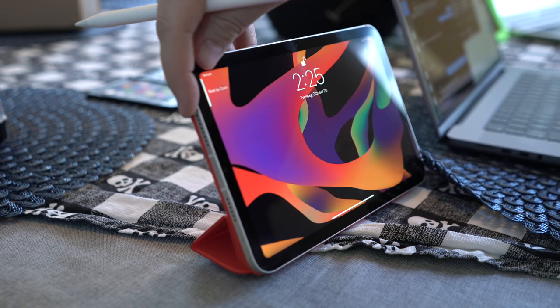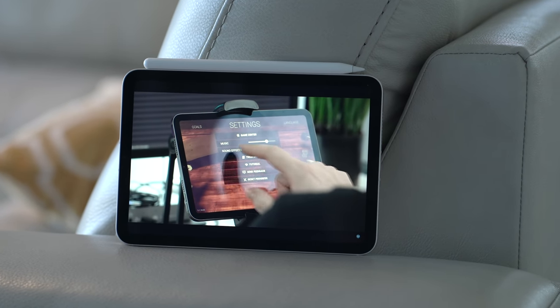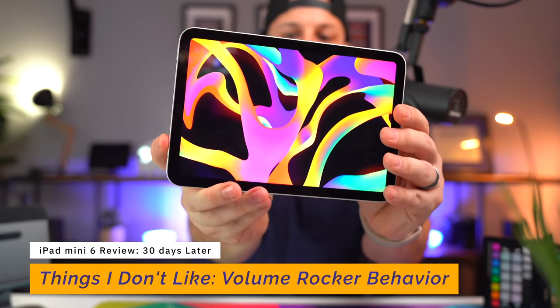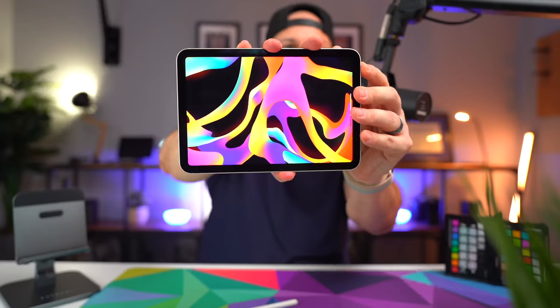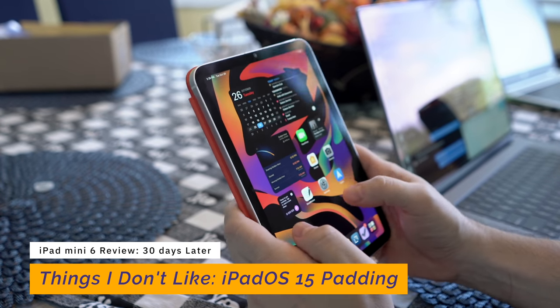Second issue: the wonky volume rockers. Because the device is relatively small and the iPad Mini supports Apple Pencil 2 with magnetic charging along the side, the placement of the volume rocker is somewhat confusing. It doesn't behave the same way depending on device orientation. Hold it in landscape mode with the Apple Pencil at the top, and the buttons behave as expected. Rotate 180 degrees and they behave completely opposite — making it intuitive but not instinctive. It's not a deal breaker, but you have to unlearn the behavior.